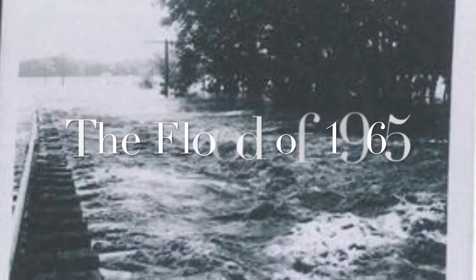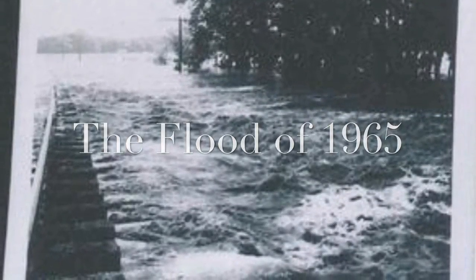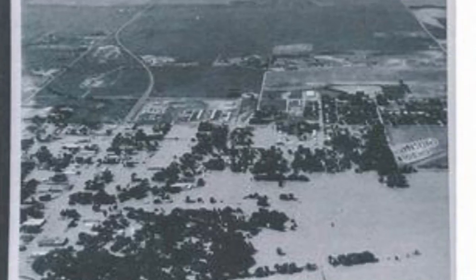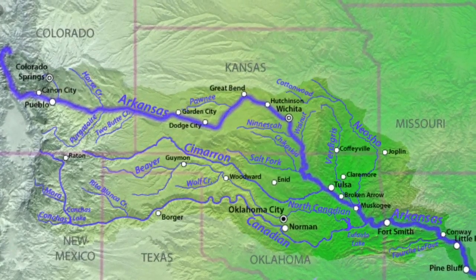One of the few floods that the Arkansas River has had was the flood of 1965, which was called the granddaddy of all floods because of its size. There was a lot of water outside of the banks resulting from Colorado getting a lot of rain and hail. Kansas, Colorado, and Oklahoma were the states damaged from the flood.